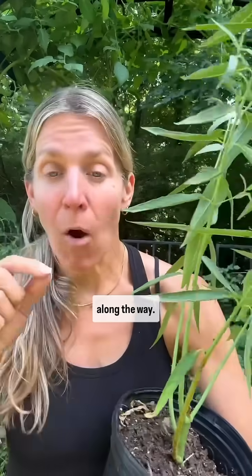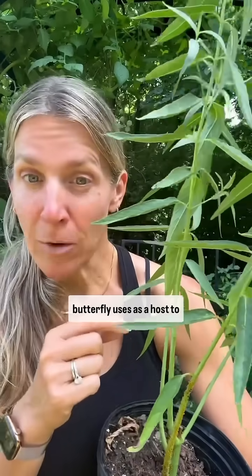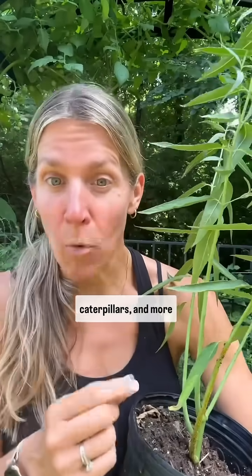And it relies on milkweed all along the way, because this is the only plant that the monarch butterfly uses as a host to lay eggs, grow monarch caterpillars, and more butterflies.